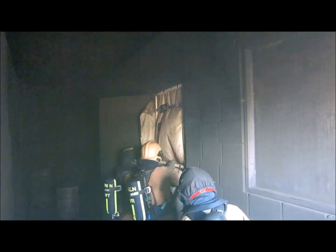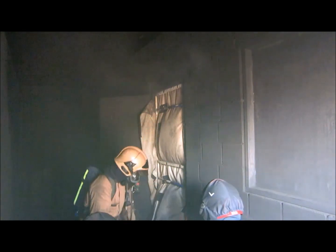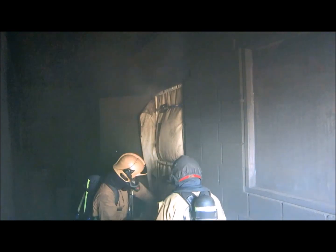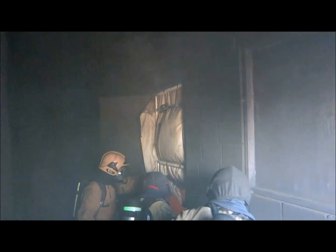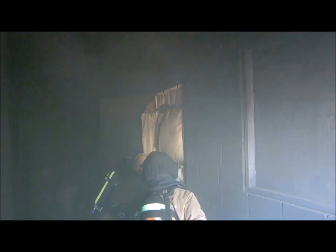Only a small flow of smoke is flowing out of the fire compartment into the building. Firefighters now enter the fire compartment and advance to the fire with their charged hose line to extinguish the fire.